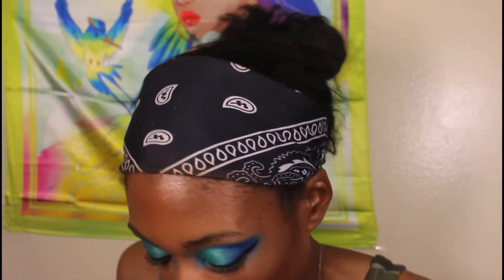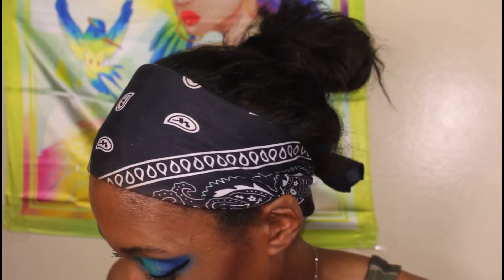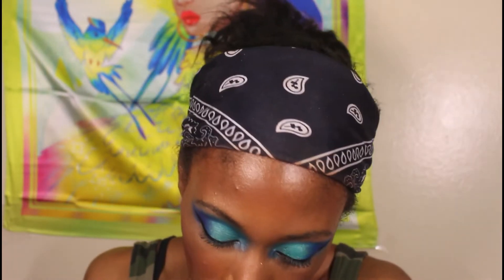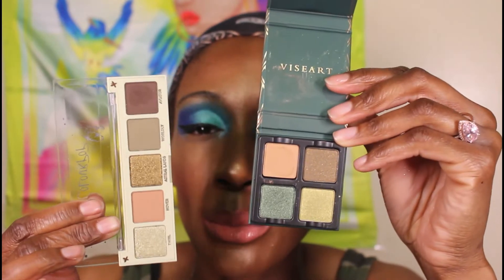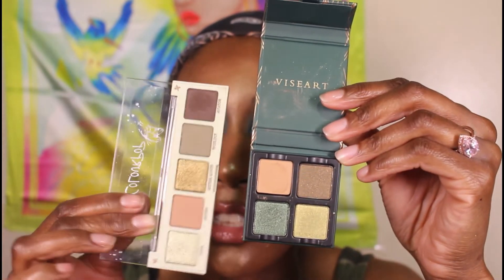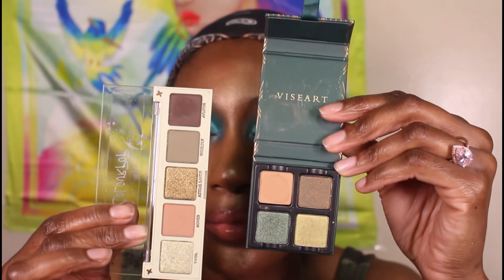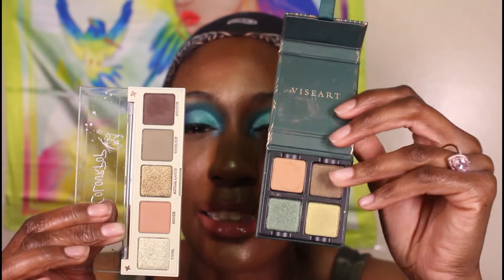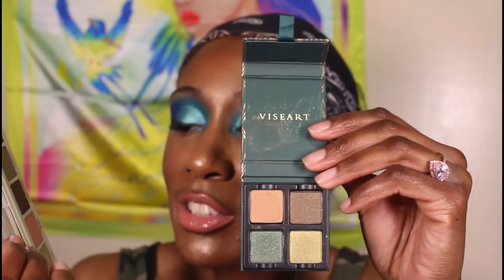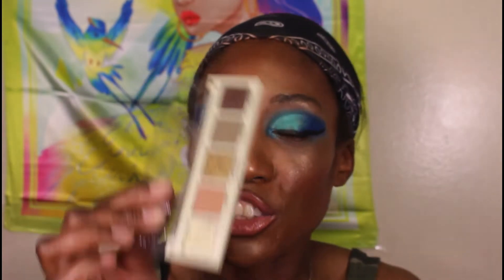I actually have dupes for both the Viseart palettes — I have a dupe for the Pistache one and for the Periodo. I'll start with the Periodo, which is the older one. It's not exact of course — this has a little bit of brighter greens and this has a little deeper greens in the shimmers — but I feel like it's close enough to make similar looks without needing both. If I had to pick, I would pick the Viseart one just because I prefer the matte-to-shimmer ratio in it. So Viseart is the main chick and the Color Pop one is the side chick here.